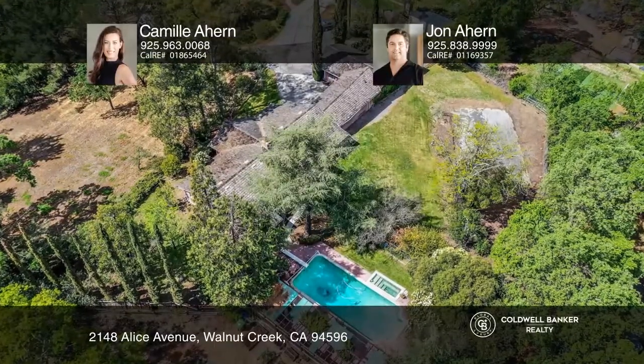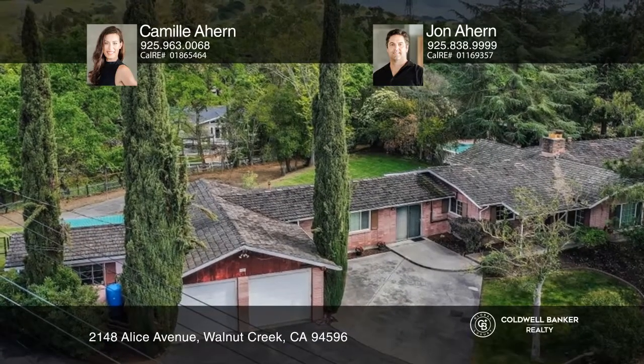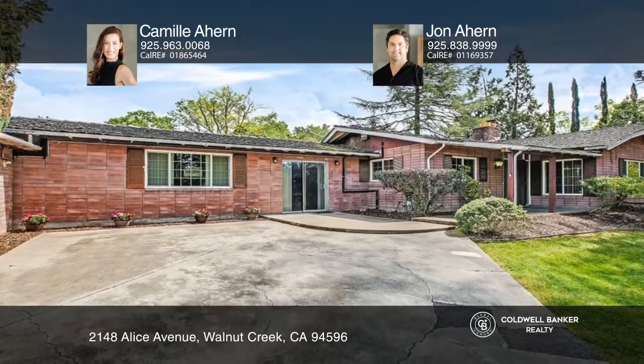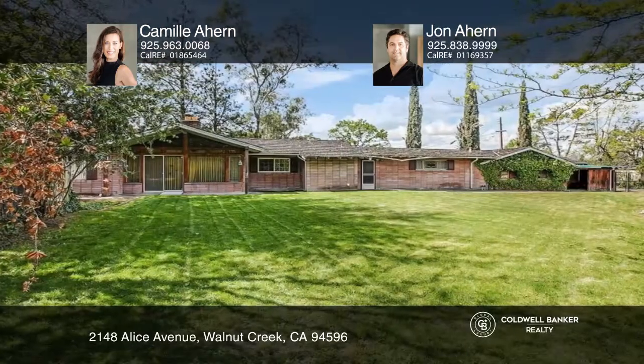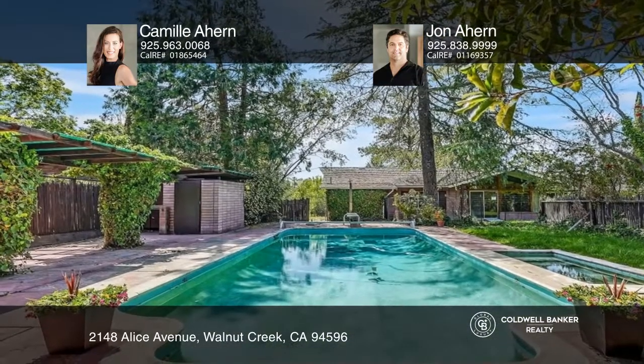This is a rare opportunity to purchase two parcels with separate APN numbers on a combined approximately one acre lot. A flat lot resides in the rear with an existing rancher, off a private driveway. The home is surrounded by nature with partial views of Sugarloaf.